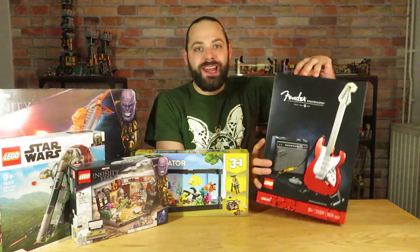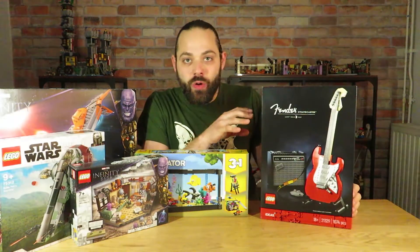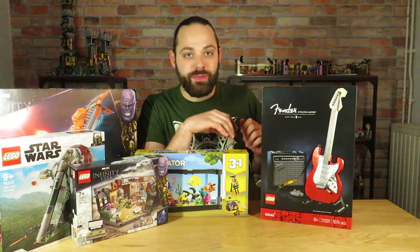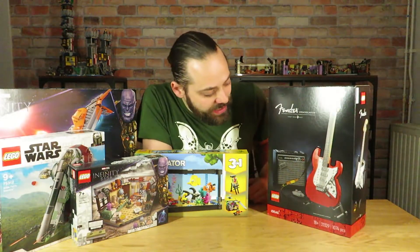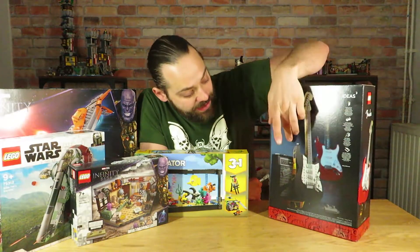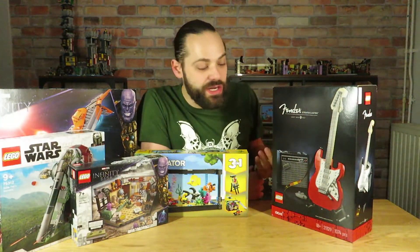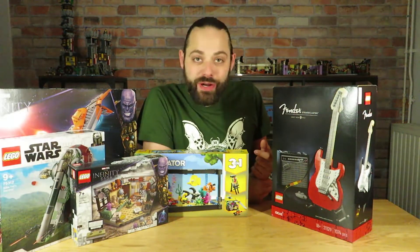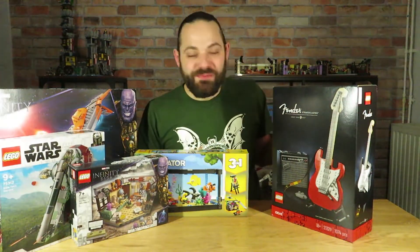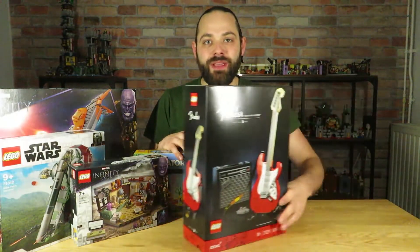Starting with this one: the LEGO Ideas Fender Stratocaster. This set looks so beautiful. For those of you who don't know, I am a musician — I play some different instruments and I'm crazy about music in general. When I saw this set it was really one I was super interested in. I love the fact that you actually get a second body for the guitar, so you have it in red and in black, and of course the speaker next to it. It's just an amazing, very unique build — something we've never seen before.